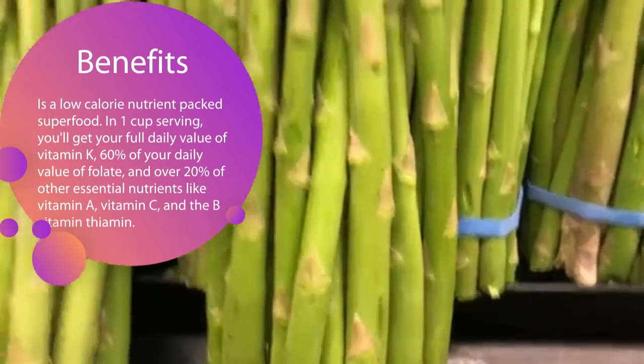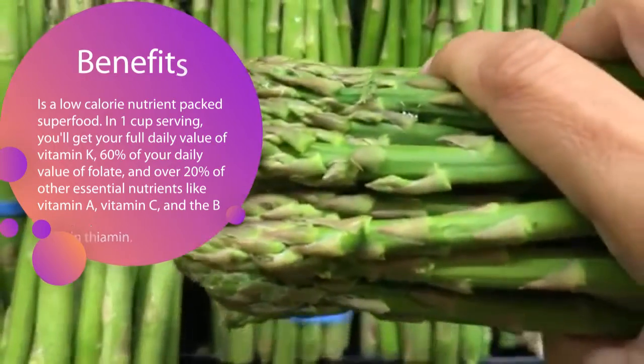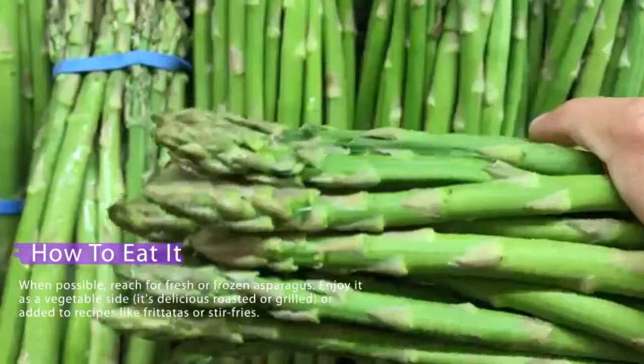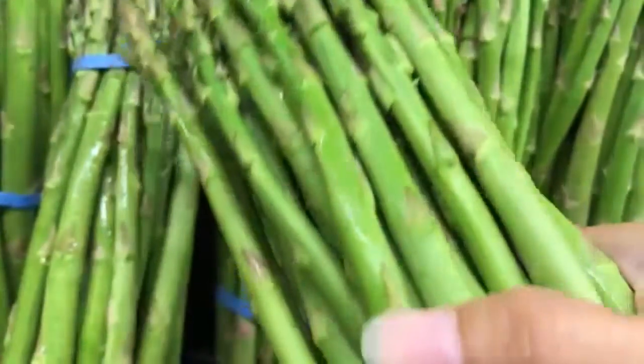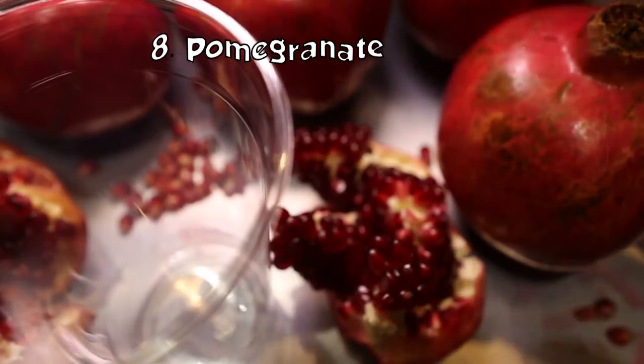Asparagus: asparagus is a low-calorie, nutrient-packed superfood. In one cup serving, you'll get the full daily value of vitamin K, 60 percent of the daily value of folate, and over 20 percent of other essential nutrients like vitamin A, vitamin C, and vitamin B. When possible, reach for fresh or frozen asparagus. Enjoy it as a vegetable side or added to recipes like frittatas or stir fries.